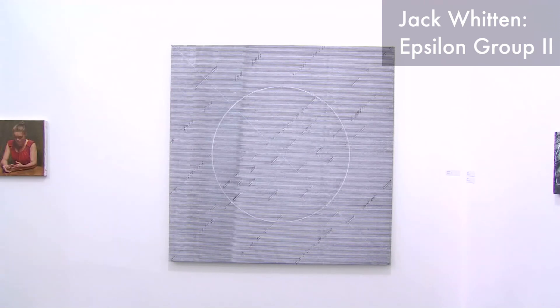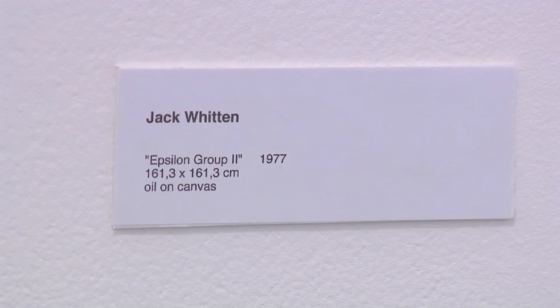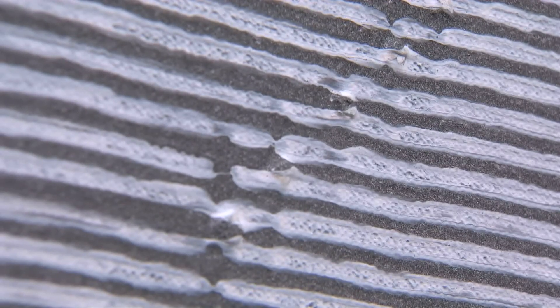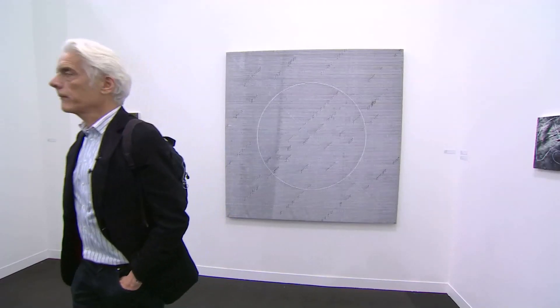The painting we're looking at is in the Antwerp gallery of Zeno, and this is a work by Jack Whitten called Epsilon Group 2 from 1977. What's interesting about the painting is that the Tate buys works at Frieze every year — they have a budget — and this is one of the pieces they chose. That's quite a coup for the gallery, and it's an interesting curatorial dimension to the fair, where people aren't just taking works back to their living rooms but this will actually enter the museum's collection.